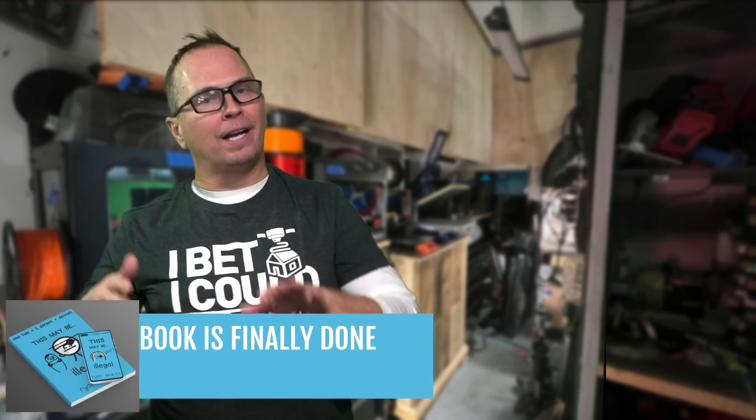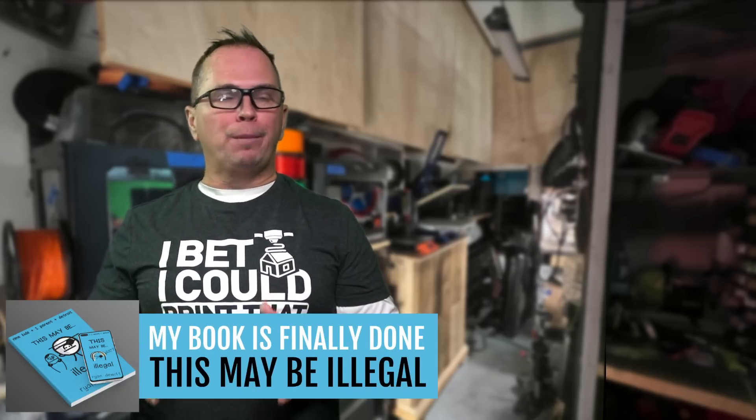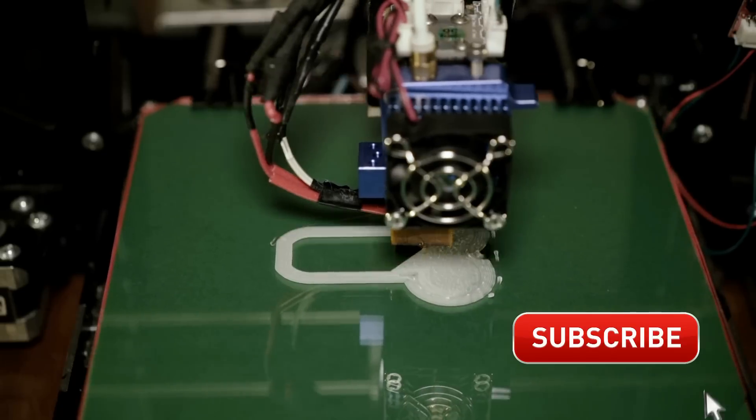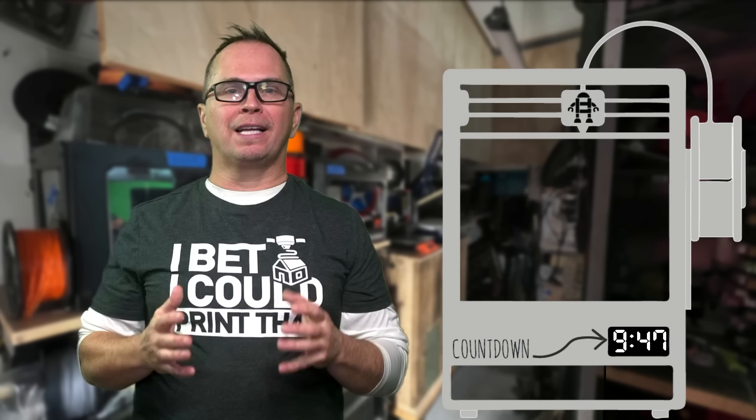Happy 2022. I'm so glad to see you. I'm Ryan and I have been hacking things my whole life. I really love 3D printing, the power that it can create, what it can do for you, and I probably will be 3D printing for the rest of my life.